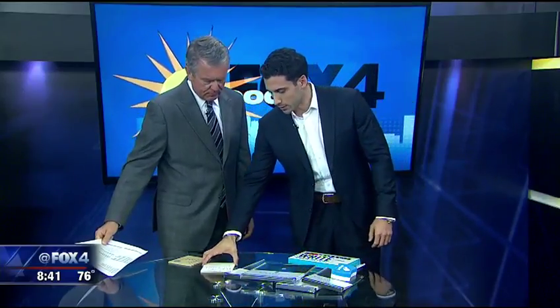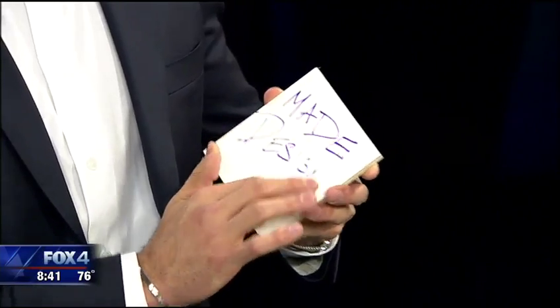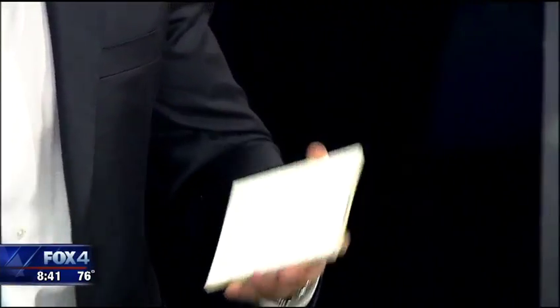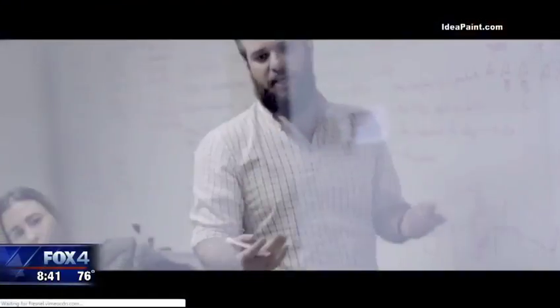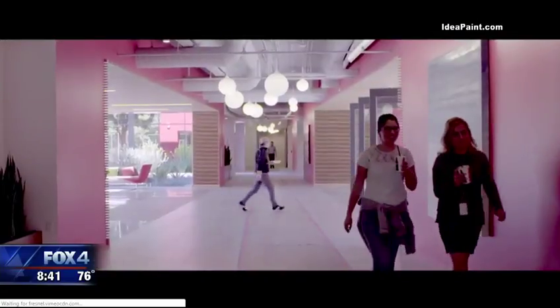You have an idea, you need more than just a sticky note to put it on — what do you do? So this is called Idea Paint. You just paint it on the wall and it comes out like a whiteboard, and then you can just erase it with these little sponges. So it's just like a big whiteboard — take a spot on the wall and turn it into a whiteboard. It's perfect for collaborative spaces. You can make a whole wall a whiteboard, anybody can write ideas, you just erase it and it's back to plain.